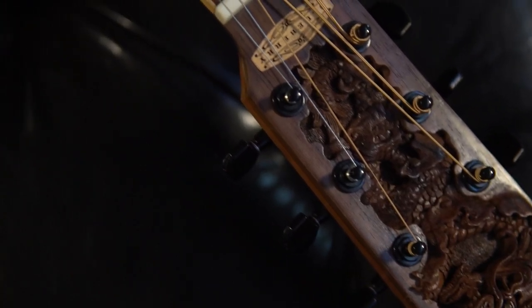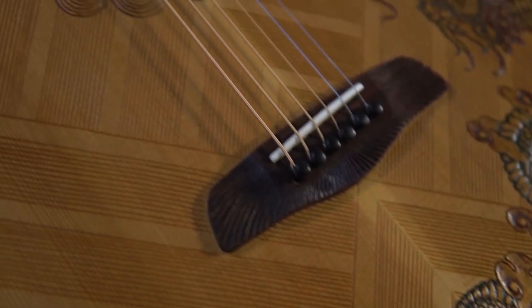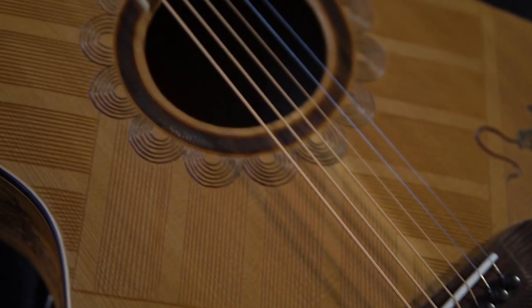Number 4 is definitely the most detailed guitar on this list. The Blueberry Baritone Acoustic is handmade in Bali, Indonesia, and features incredible hand detailing, and sounds great to boot.